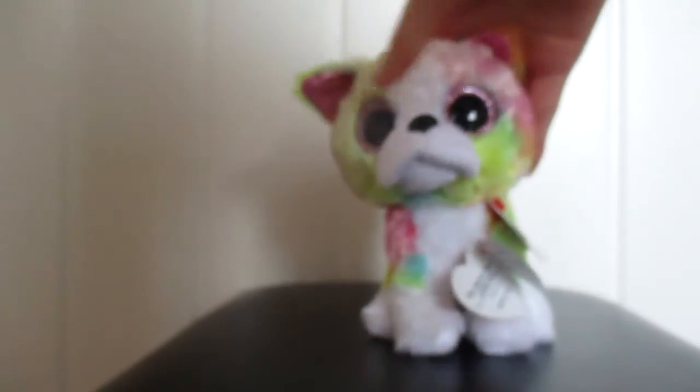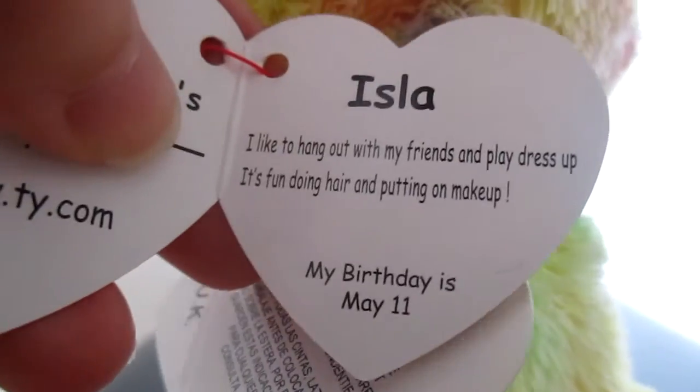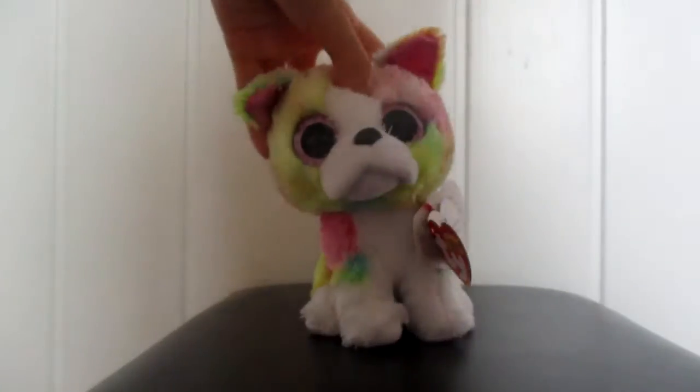I also thought that she was a Claire's exclusive — I'm pretty sure it said she was from Claire's, but I didn't get her from Claire's, so I don't know. Also, her tag doesn't say Claire's, and you can read her tag too — you can pause it if you want. And that is Isla.